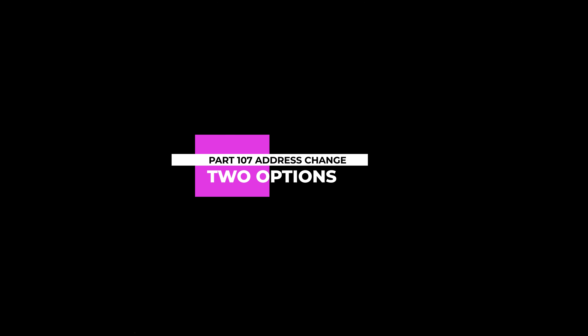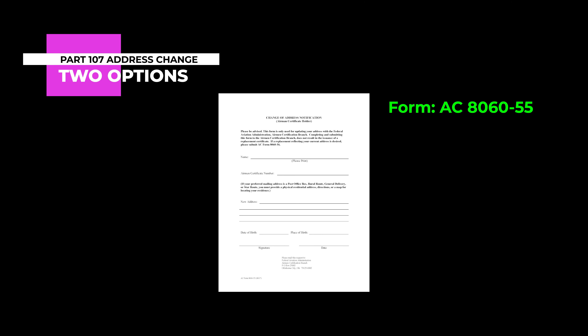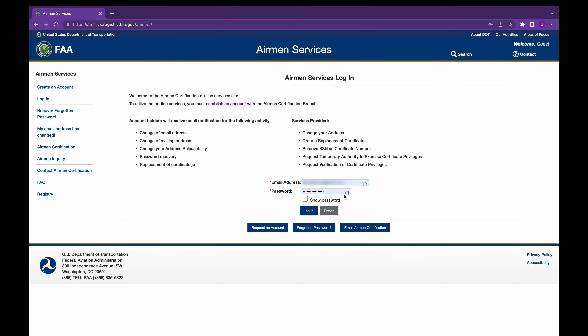To change the address on your Part 107 pilot certificate, you have a couple of options. You could submit a paper form via snail mail — we'll provide a link in the description to that form — or you can do it online. To do that, you'll need to go to the Airman Services section of the FAA.gov website, and yes, that link also is in the description. If you don't already have an Airman Services account, click this link to create one. Once created, you'll receive an email with a link that you'll need to verify your account.